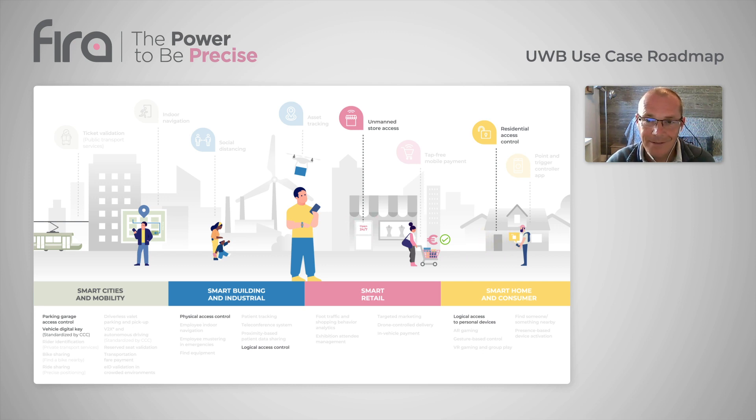Thank you for your time, and again, go and check the FIRA Consortium webpage.